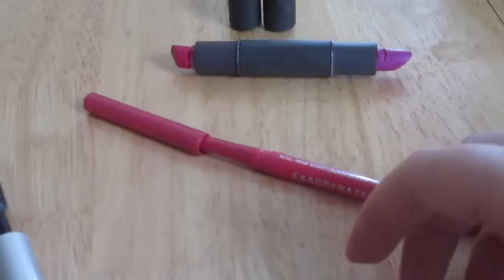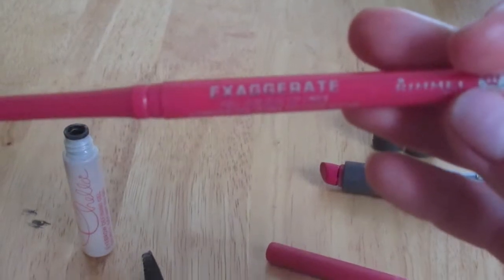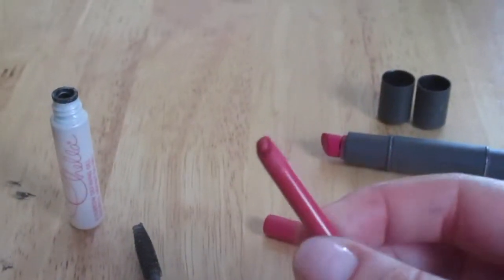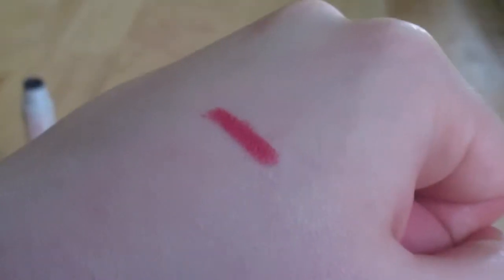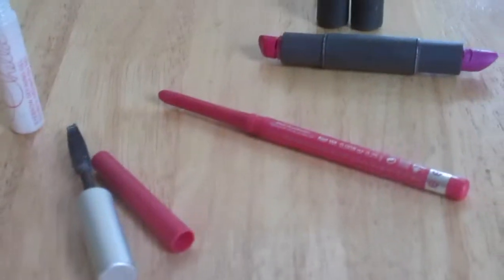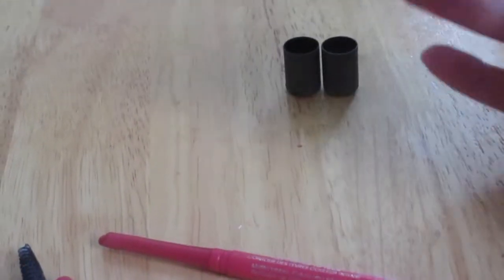Almost done — two lip products, which is unusual since I almost never finish lip products. This is the Rimmel Exaggerate Lip Liner in color 005 Pure. I used it up completely — it's the creamiest lip liner I have ever used. I've already repurchased it. They're hard to find where I am but it lasts a long time and goes on super creamy. A-plus for the Rimmel Exaggerate lip liner line — really nice.